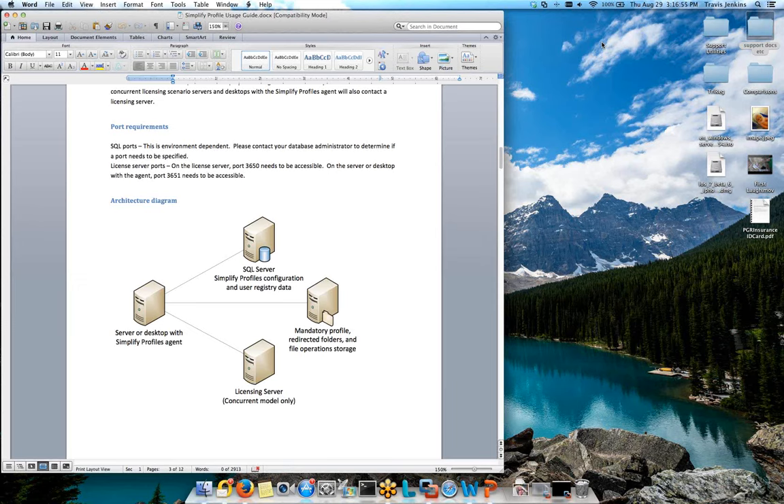By separating the profile content from Windows, we're able to reapply it much faster, so you get rid of those long login and performance issues. Being that it's a mandatory profile on the back end, it's much more stable — it doesn't corrupt, it doesn't bloat. The architecture is very straightforward. Whatever machine the users are logging into — desktop or terminal server — you have Simplified Profiles software installed. The only other component would be the SQL database on the back end, which is the same SQL database we use for Simplified Printing, so it's all in one spot. That database houses the general configuration as well as the user's registry content and HKEY Current User profile data.